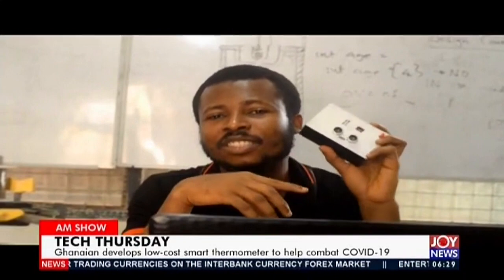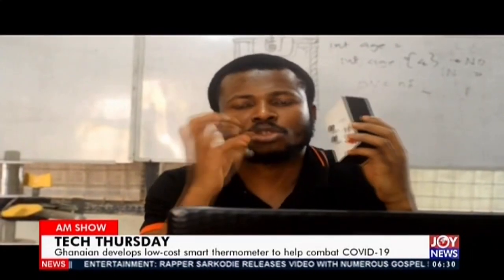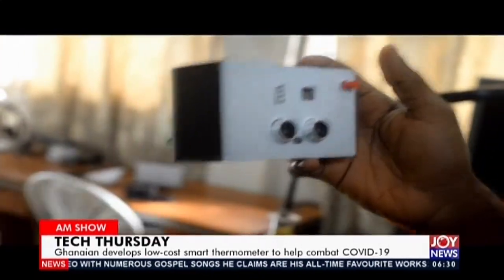With all this functionality, it still doesn't cost that much. I spent not more than 300 cedis making this prototype. If I create it for commercial purposes I can shrink it and put everything on one board — it may increase just a bit — but in general this device doesn't cost much to reproduce.